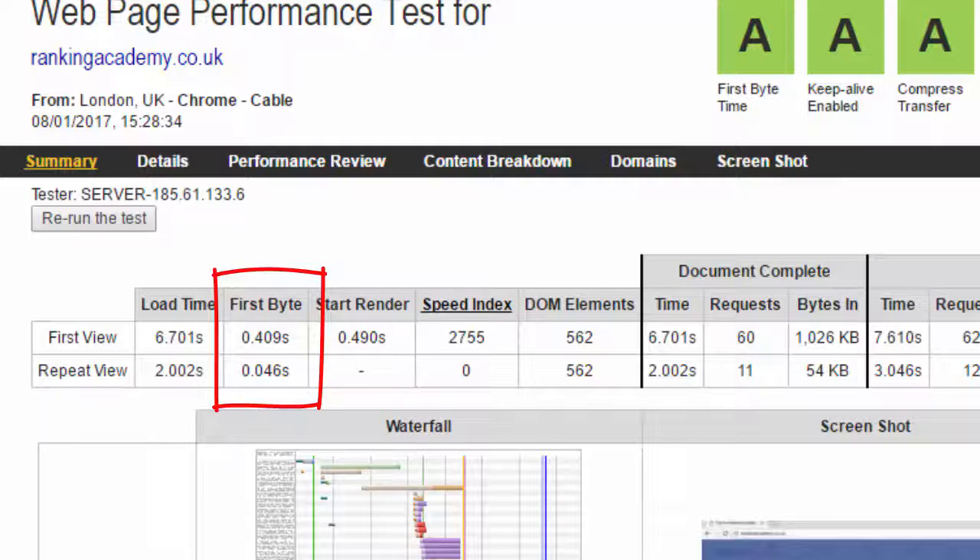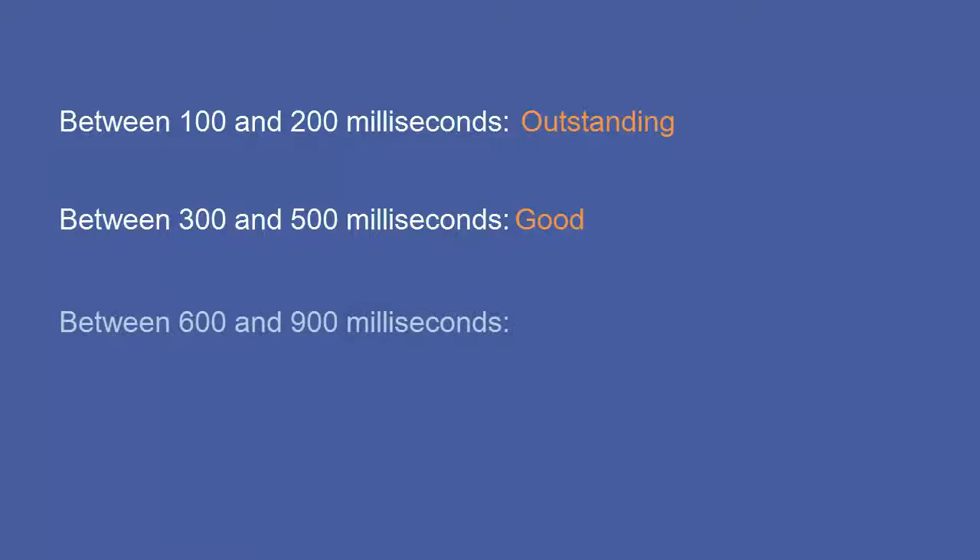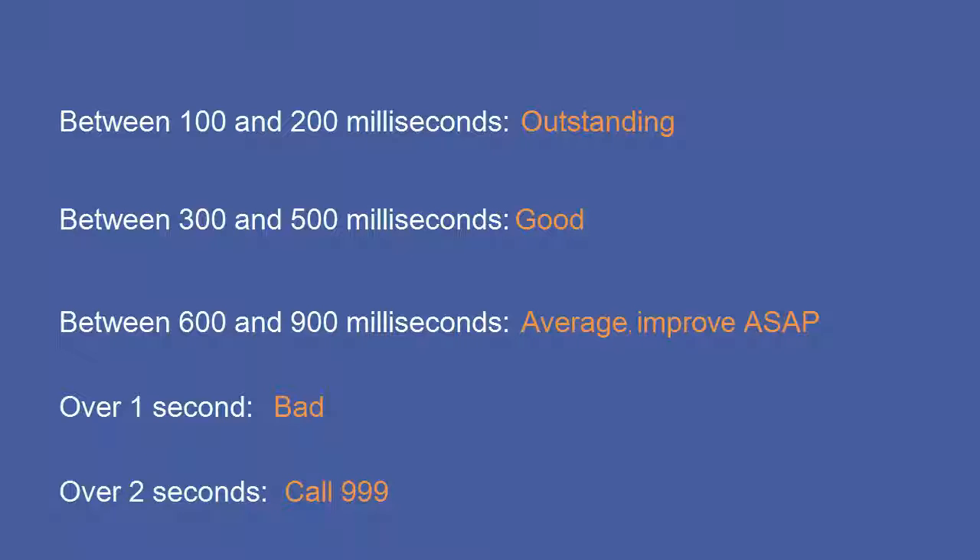It's hard to give an average TTFB since there could be many parameters at play, but if you're running a standard website, use these figures as a reference: 100–200 milliseconds is outstanding; 300–500 milliseconds is good; 600–900 milliseconds is average and you should think about making improvements; over one second is bad and means you're unlikely to appear on page one of Google; over two seconds — call 999. At 0.4 seconds, Ranking Academy is in a good state.